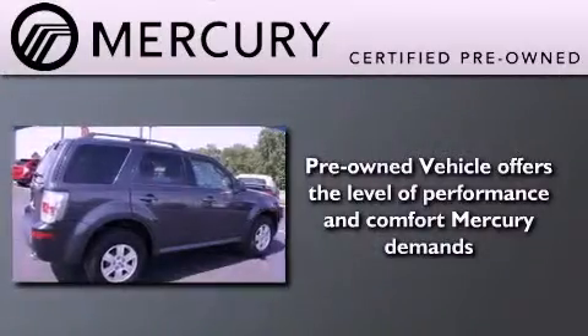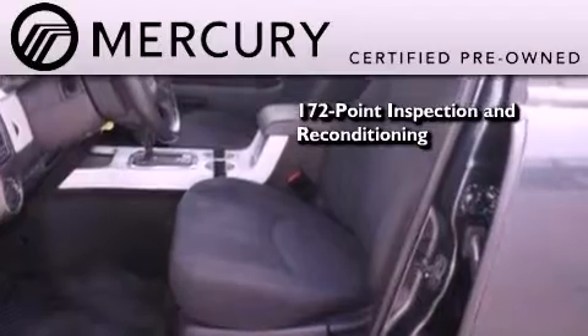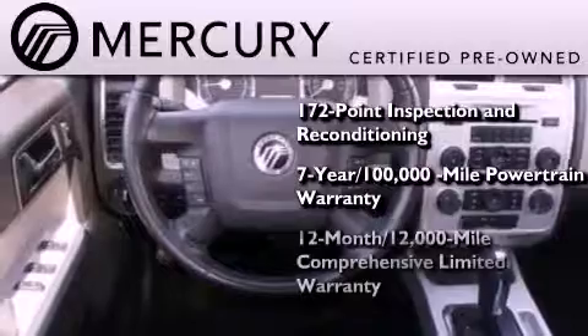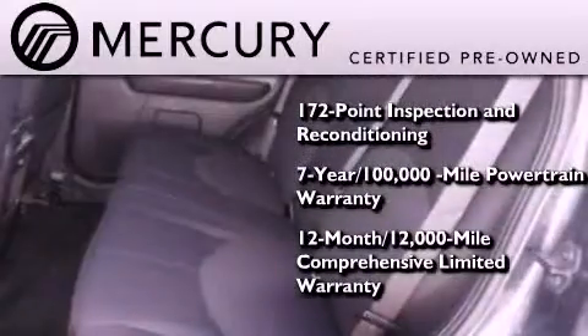The Mercury certification includes a 172-point inspection and reconditioning process, a seven-year 100,000-mile powertrain limited warranty, a 12-month 12,000-mile comprehensive limited warranty, plus 24-hour roadside assistance.